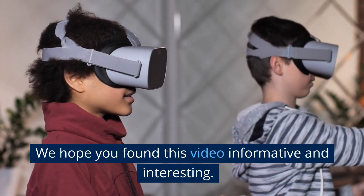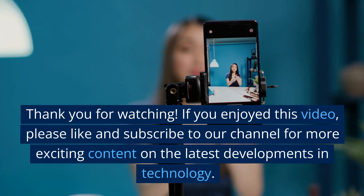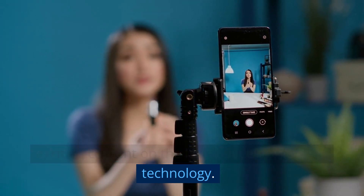We hope you found this video informative and interesting. Thank you for watching. If you enjoyed this video, please like and subscribe to our channel for more exciting content on the latest developments in technology.